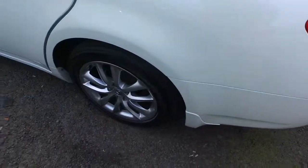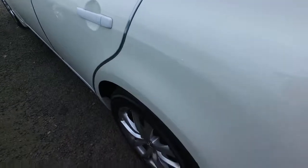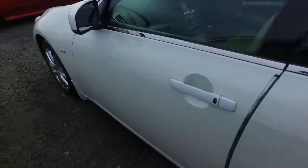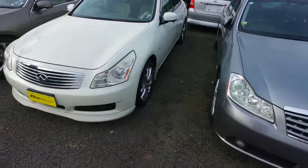If you do have any other questions, Puska, feel free to give us a call or text through. As you can see, this one has got the Infiniti badges on the wheels there and on the back as well. It's a very nice, tidy car. Any other questions, give us a call. Alright, Puska, see ya.